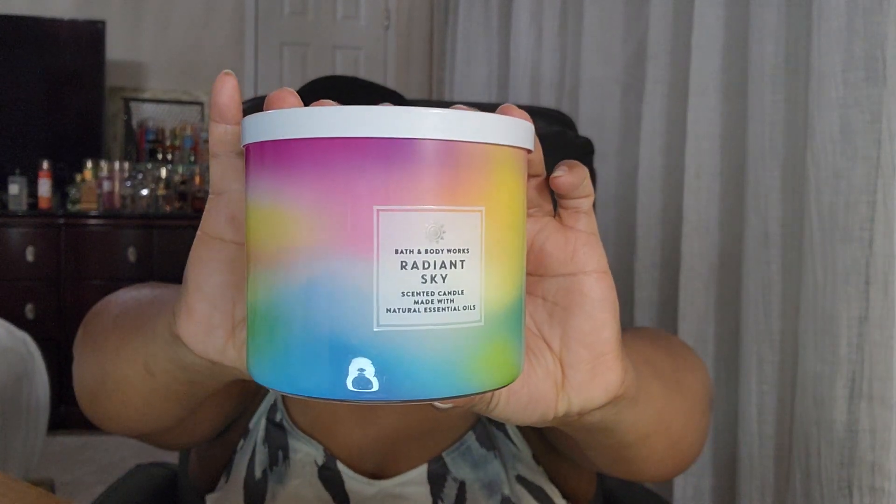The rainbow cloud packaging. The notes in Radiant Sky are rays of sunshine, golden mango, and juicy lychee. This smells good and juicy! That's gonna be good. So that's what it is — Radiant Sky.